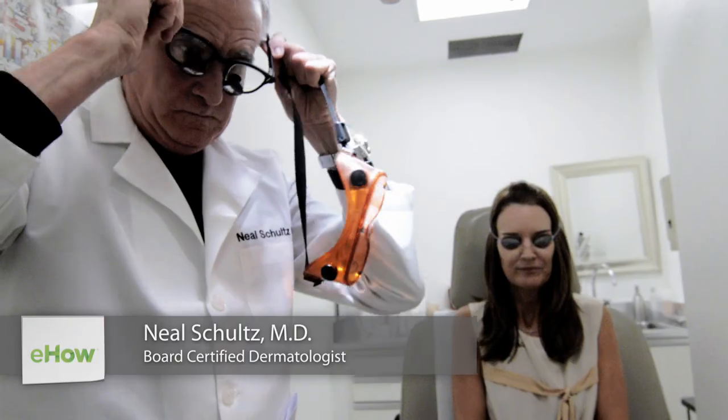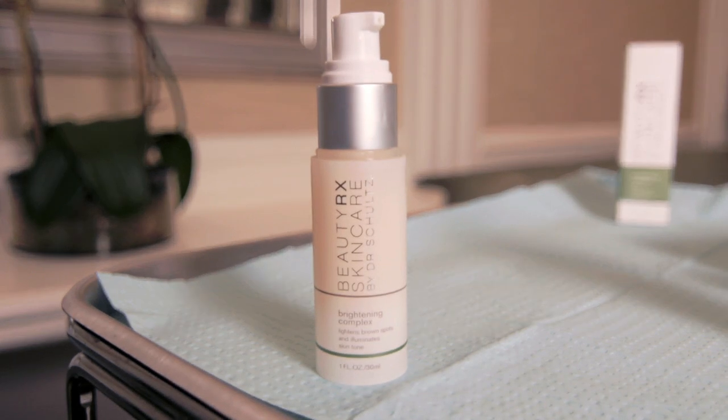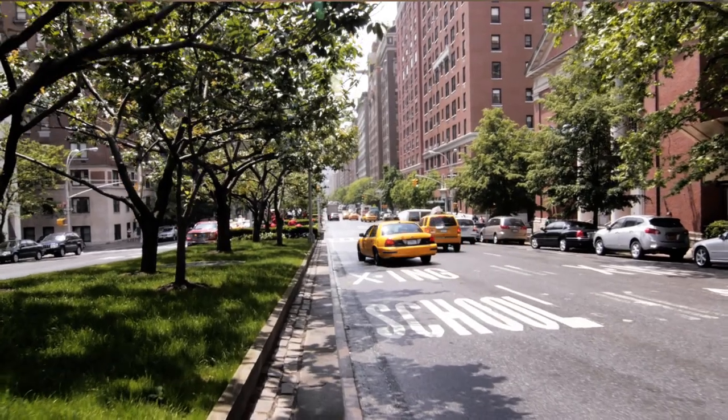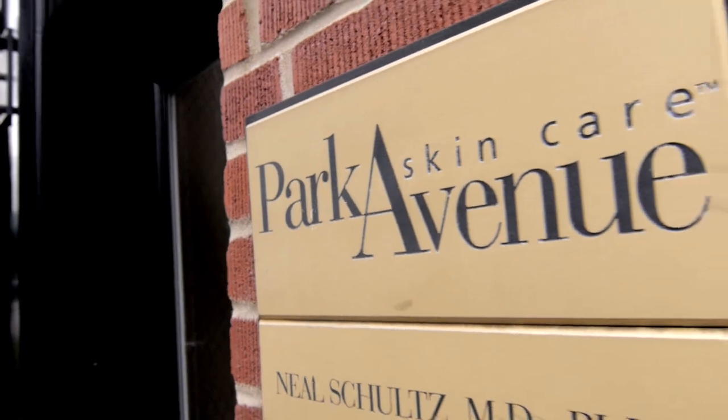Hi, I'm Dr. Neal Schultz, host of DermTV, creator and founder of BeautyRx Skincare, and today we're in my New York City office, and I'm going to tell you how to get rid of facial warts. But before I do that, let me tell you a little bit about facial warts.